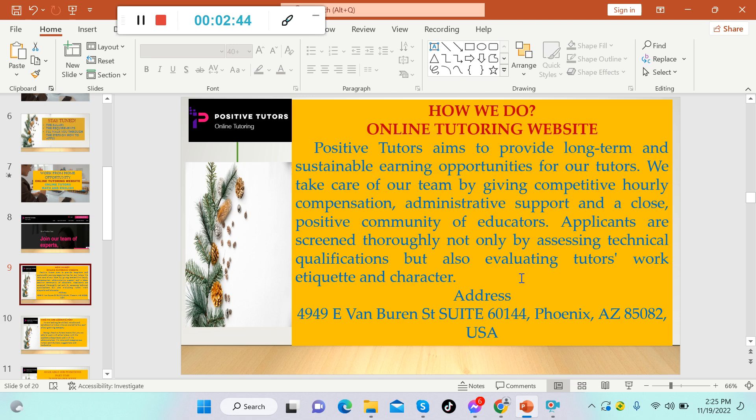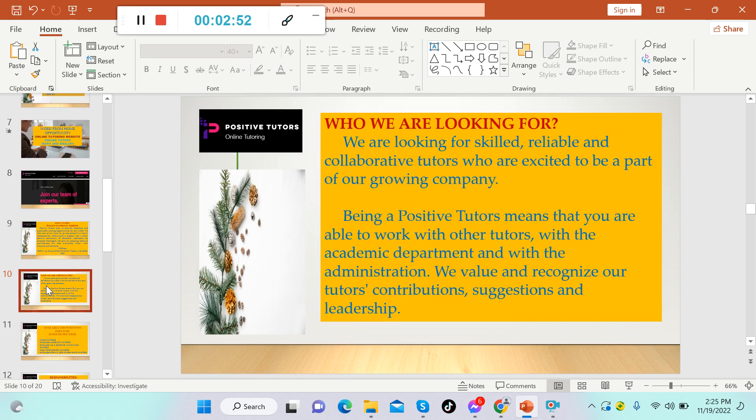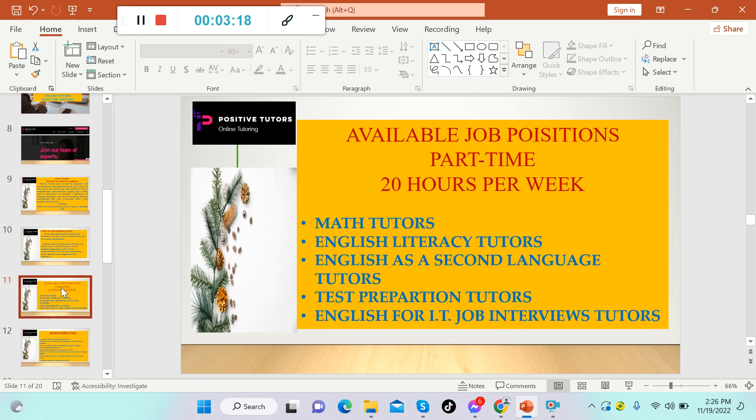Just like Brighterly, which was covered in my latest video, Positive Tutors is also based in the USA. Applicants are screened thoroughly, not only by assessing technical qualifications but also by evaluating the tutor's work etiquette and character. They are looking for skilled, reliable, and collaborative tutors who are excited to be part of their growing company. They value and recognize tutors' contributions, suggestions, and leadership.